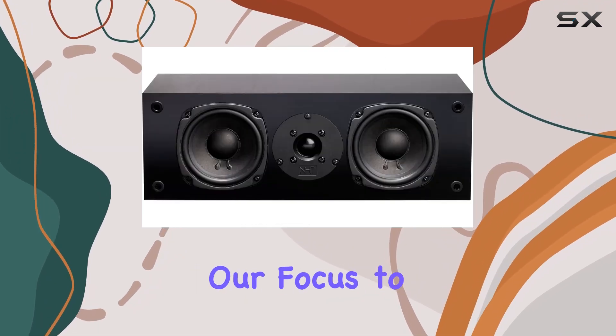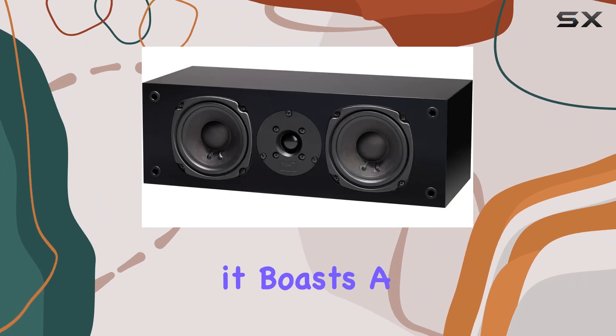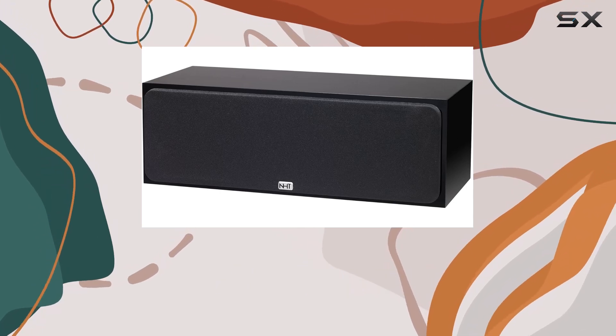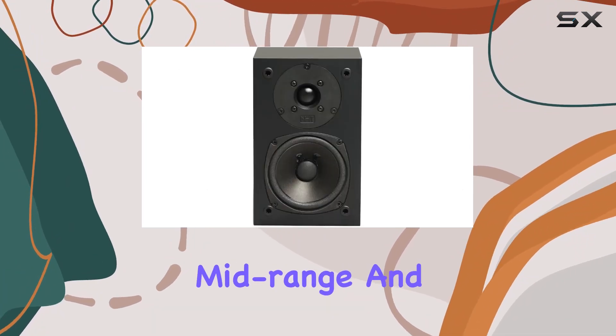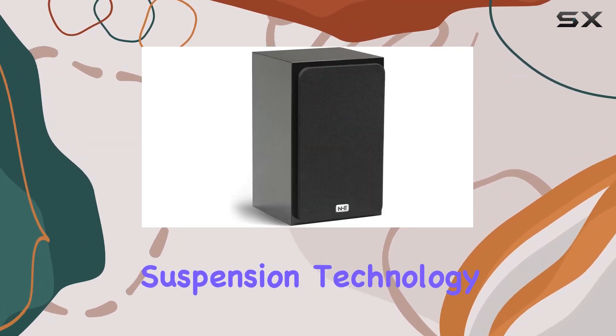Now, let's shift our focus to the Superzero 2.1. A true high-end mini monitor, it boasts a second-order crossover and a newly revised woofer for an upgraded audio journey. Standing at just 9 inches tall by 5 inches wide by 5.5 inches deep, its compact size belies the lifelike mid-range and high frequencies it produces, thanks to acoustic suspension technology.